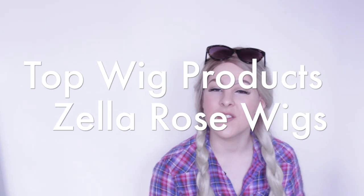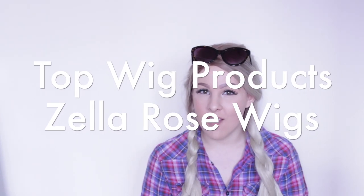Hello, I'm Katie Jo and I am the owner of Zelleros Wigs and the author of the Diary of a Bold Girl blog.